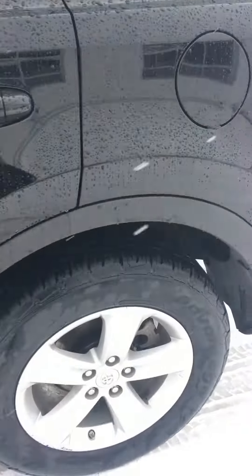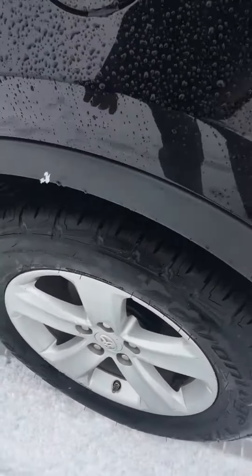You do have a sunroof in this vehicle as well, as you can see. It's also got some nice tires on this car.